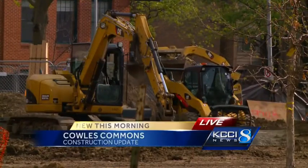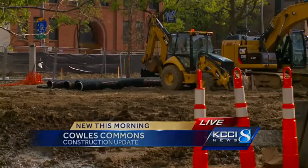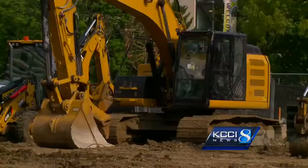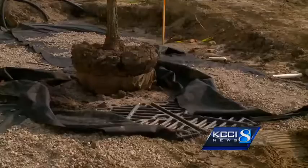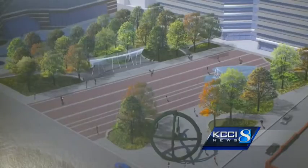They're also going to plant about 12,000 plants, so it's going to be a nice green area. They're really focusing on the trees and the plants right now before they can start on some of these bigger features. This is what Cool's Commons is going to look like in just a few months. You can see that red carpet which will connect the Civic Center to Capitol Square — that area alone is going to hold about 3,000 people.